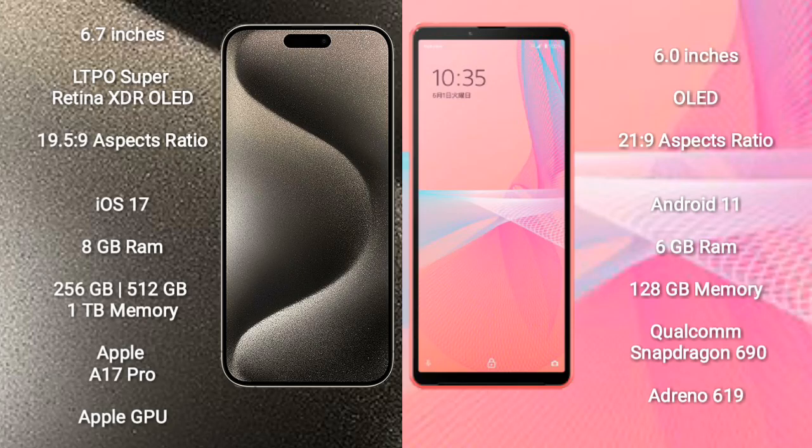iPhone 15 Pro Max comes with a 6.7-inch LTPO Super Retina XDR OLED display and aspect ratio 19.5:9. Sony Xperia 10 Mark III Lite comes with a 6-inch OLED display and aspect ratio 21:9.